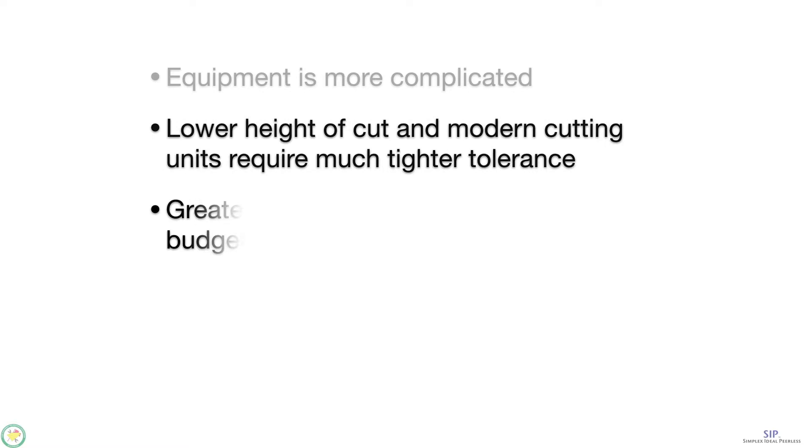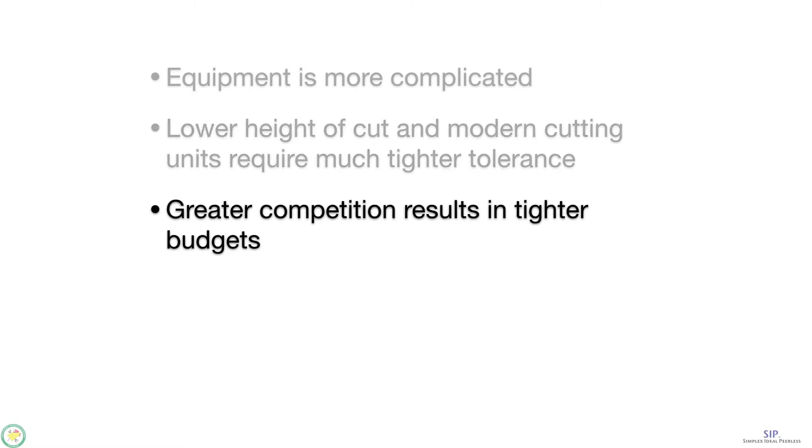There's competition among courses. There are less rounds of golf being played, so you have to have a better quality course to attract as many golfers and as many rounds of golf as you can.